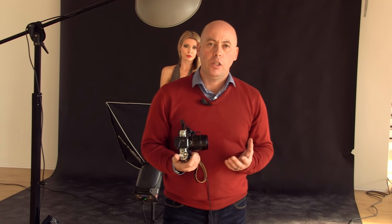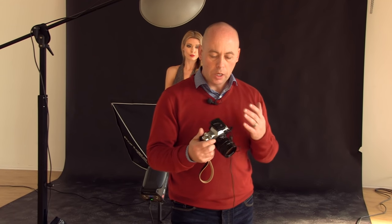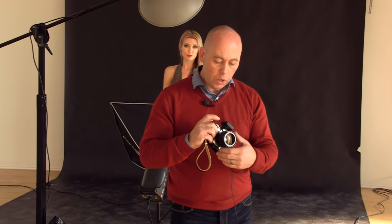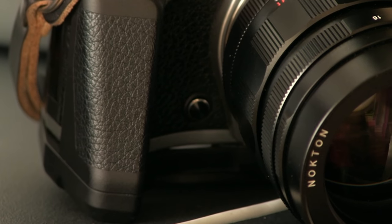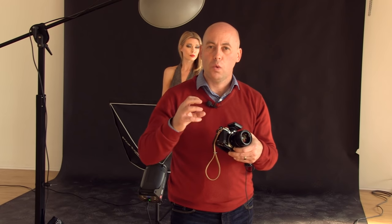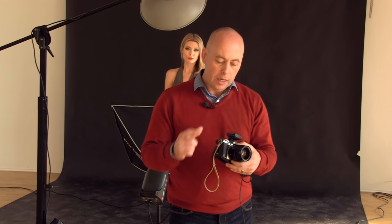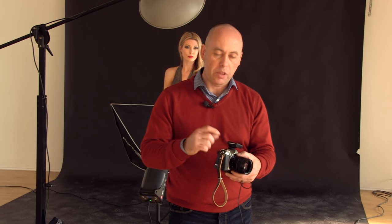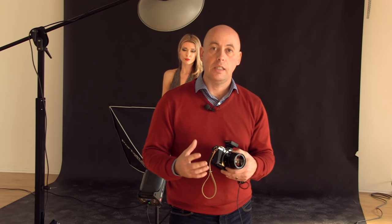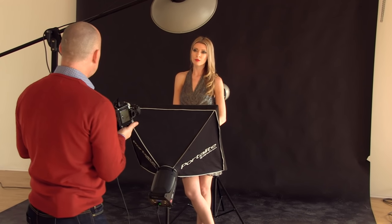Remember, it's a manual lens so we're going to have to slow things down and make sure everything is in focus — we've got peaking turned on. There's a button at the bottom of the camera, a function button, which I set to my peaking, my highlighter. Anything with a white haze around it will be in focus and I like to turn it on and off from there. I also have a function button on top set to zoom, so I can zoom into the eye and actually focus on it — probably the best way to use these lenses in a studio scenario.